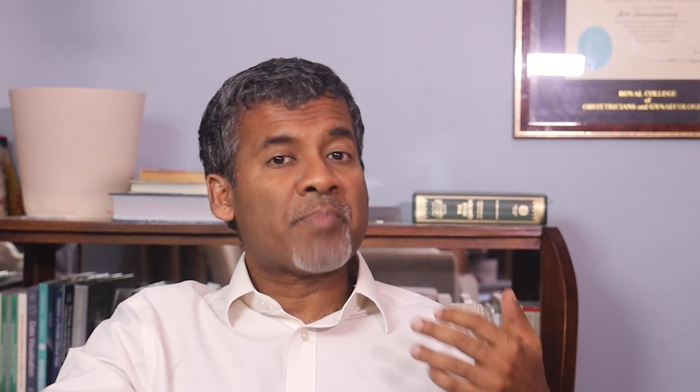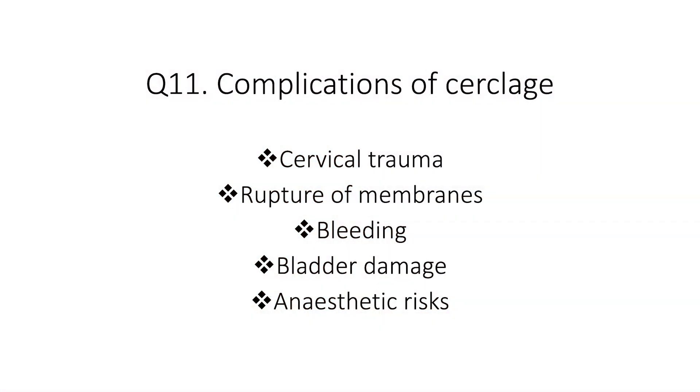As a bonus, here are two more questions. What are the possible complications of cervical cerclage? These include cervical trauma, membrane rupture during insertion of the suture, intraoperative bleeding, bladder damage, and anaesthetic complications.